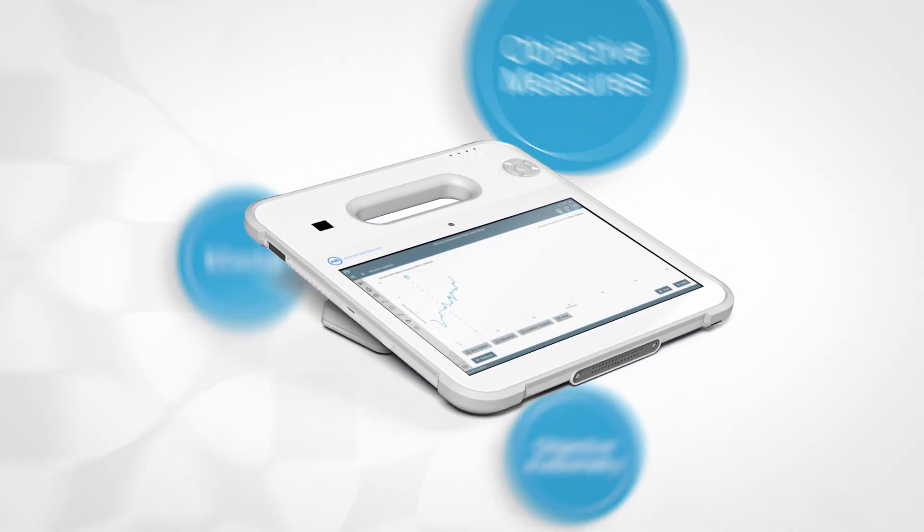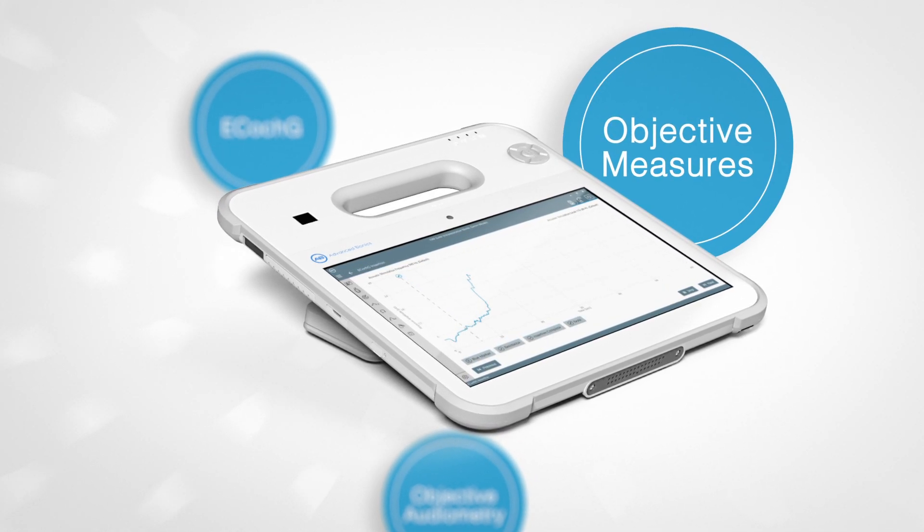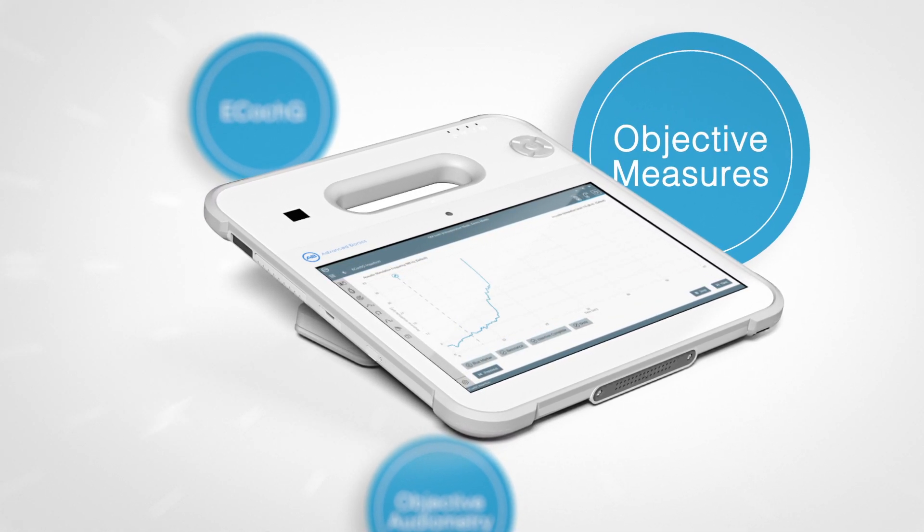AIM can even be easily used to conduct a host of other objective tests, such as NRI, ESRT, and impedance.